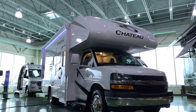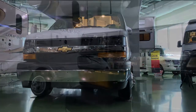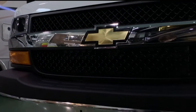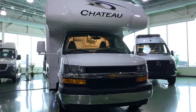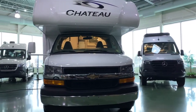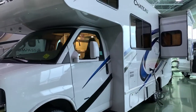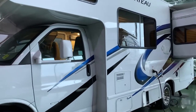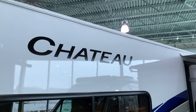Hello everyone and welcome back to the Hitch House. Today we are checking out the 2021 Chateau 22B by Thor Motorcoach. This Chateau sits on a Chevrolet chassis and is powered by a 6-liter Vortex engine.